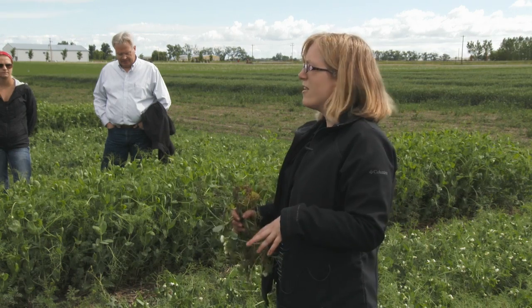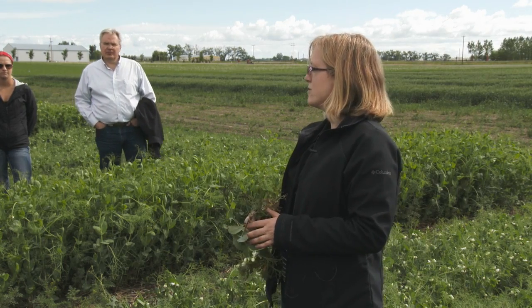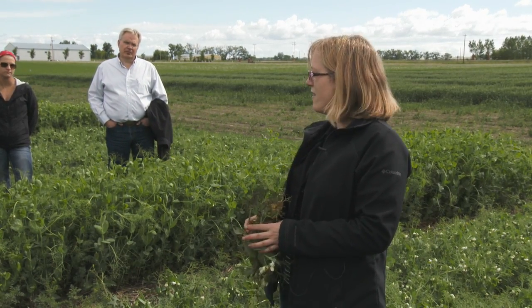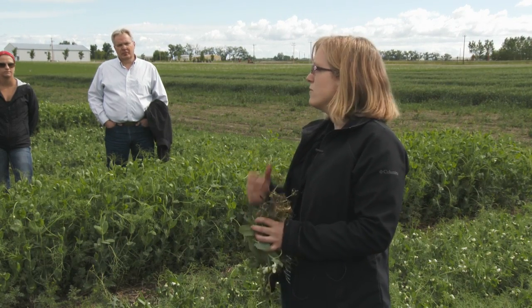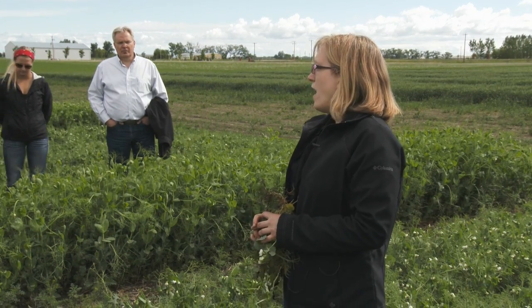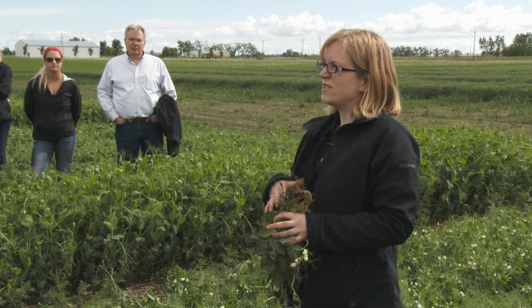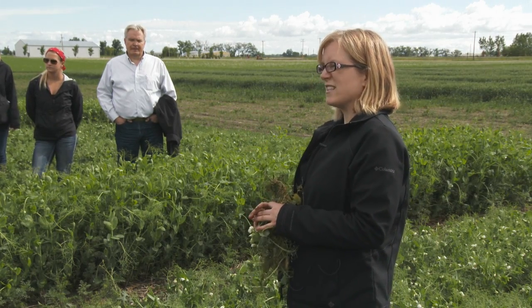When I first started coming out to crop walks after I arrived, pea root rot seemed to be the number one problem I was hearing from a lot of growers: what's happening to my peas, why are they turning yellow in July? So we decided to move forward with doing a big research project on that. Last year we did a field survey of about 150 fields in Alberta, all the way from southern Alberta up to central Alberta, about highway 16.